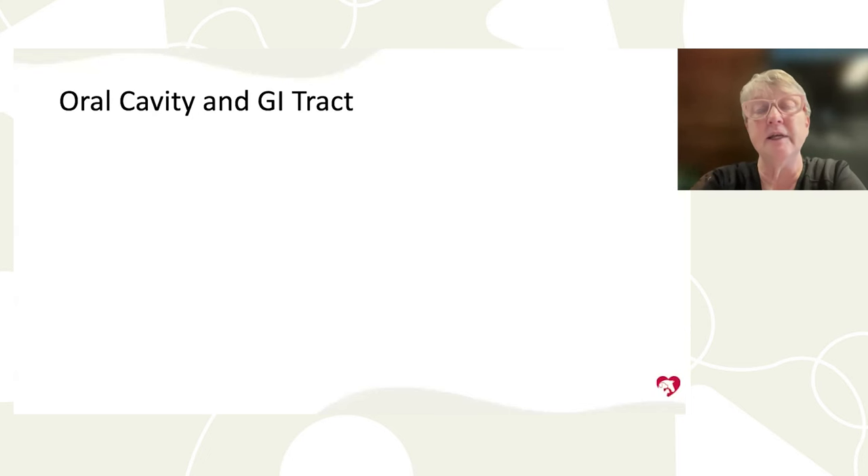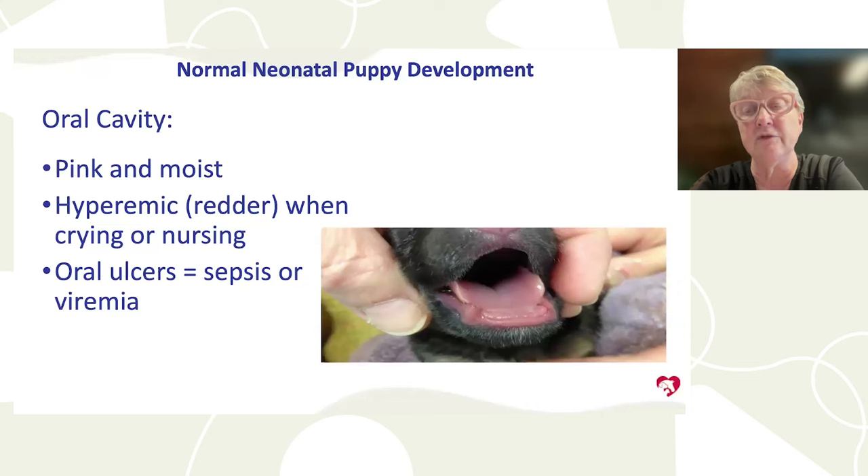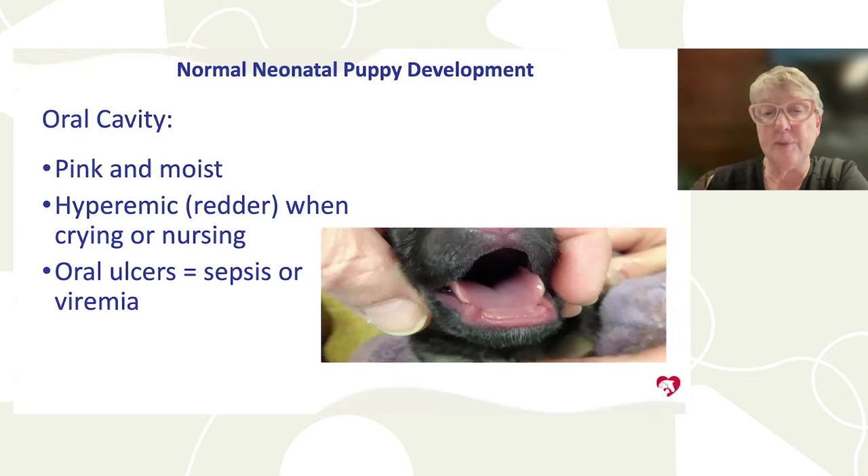The oral cavity and GI tract go hand in hand. The oral cavity should be a pink color — a nice bright pink — and moist. If it's dry or the wrong color, the puppy may not be getting enough oxygen or hydration. You can't check hydration by pulling up the skin on the back of the neck in puppies the way you can in adult dogs, so look at urine color and the oral cavity instead.